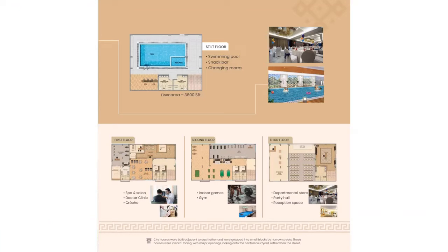This is a Gated Community Project — for the first three floors, the project offers these features.